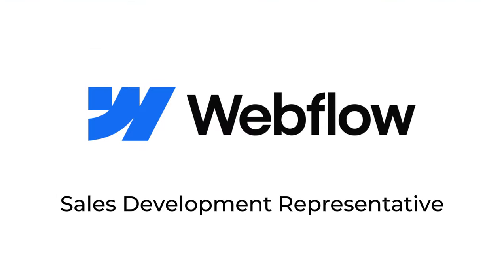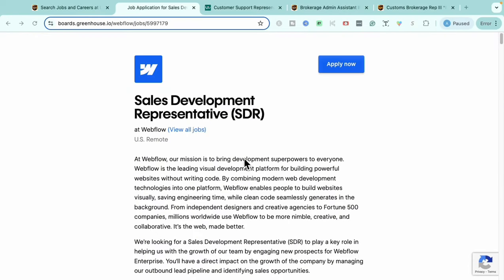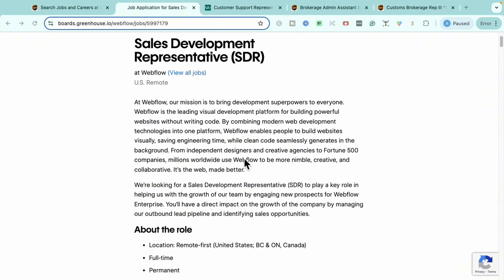This first opportunity is with a company called Webflow. Webflow is a platform that allows you to create custom websites and it has a virtual website builder. The role I have for you today through them is their Sales Development Representative role. This one is completely remote, no matter where you are in the U.S.